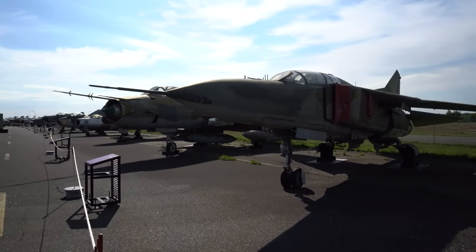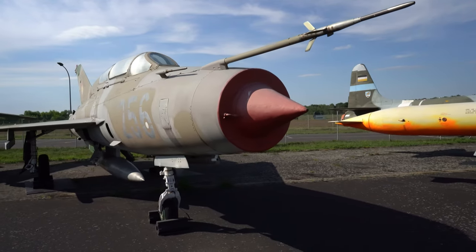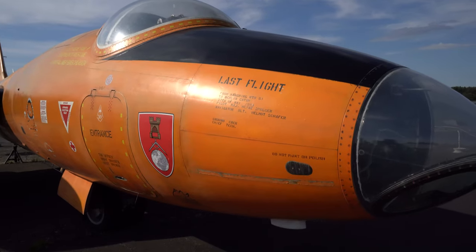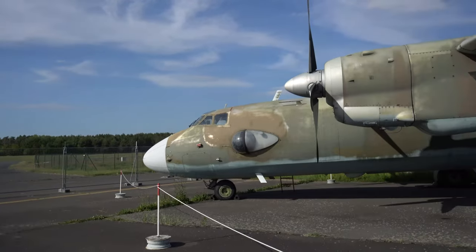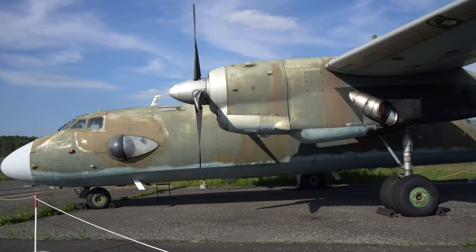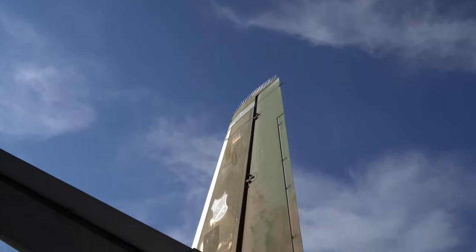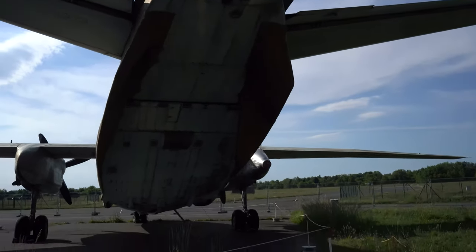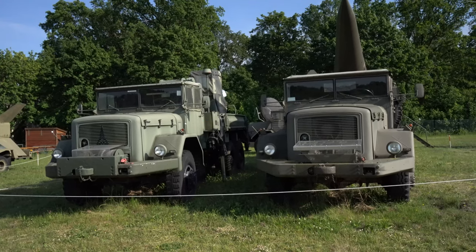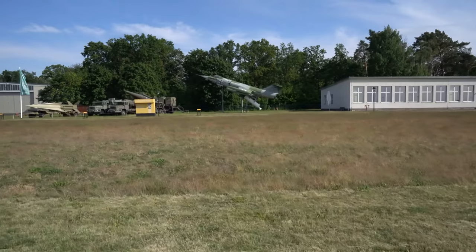Удивительным образом здесь имеются только образцы советских истребителей, пара образцов французских и пара немецких. Остальное всё советского производства. Пока что не попалось ни одного американского самолёта. Это первый британский бомбардировщик, который позже был передан немецкому Бундесверу. Также здесь представлен Антонов Ан-26 по классификации НАТО — Curl, использовался с 1981 по 1994 год. В Советском Союзе производили нереальные типы самолётов для военных целей, тогда как сегодня в России в основном используются пассажирские Boeing и Airbus.